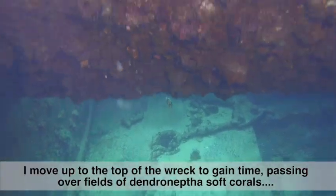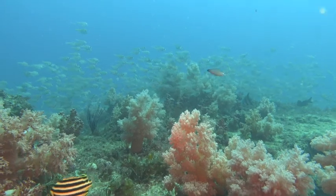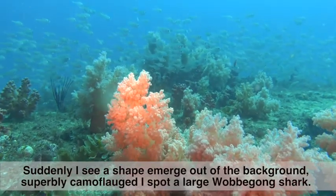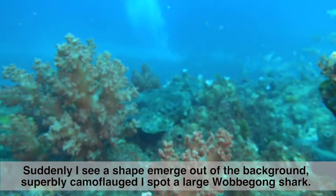I move on up to the top of the wreck to gain time, passing over fields of Dendroneptha soft corals and schools of fish. Suddenly I see a shape emerge out of the background — superbly camouflaged, I spot a large Wobbegong shark.